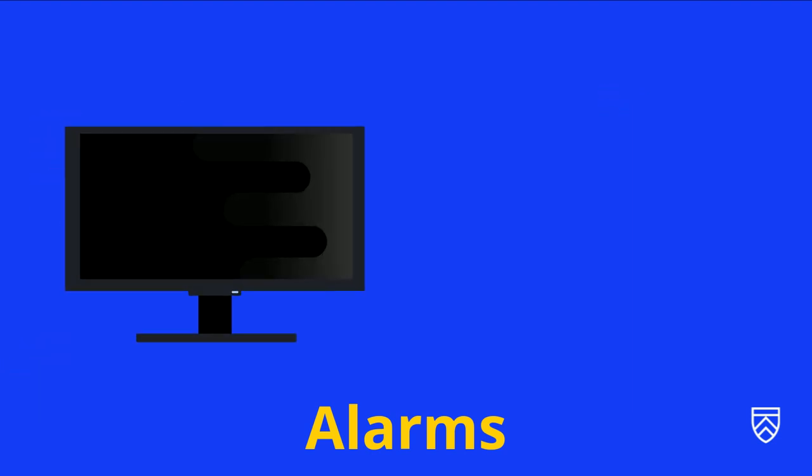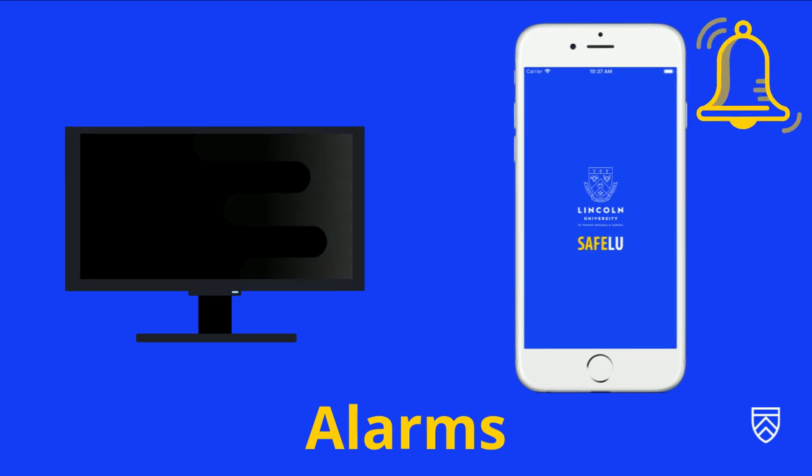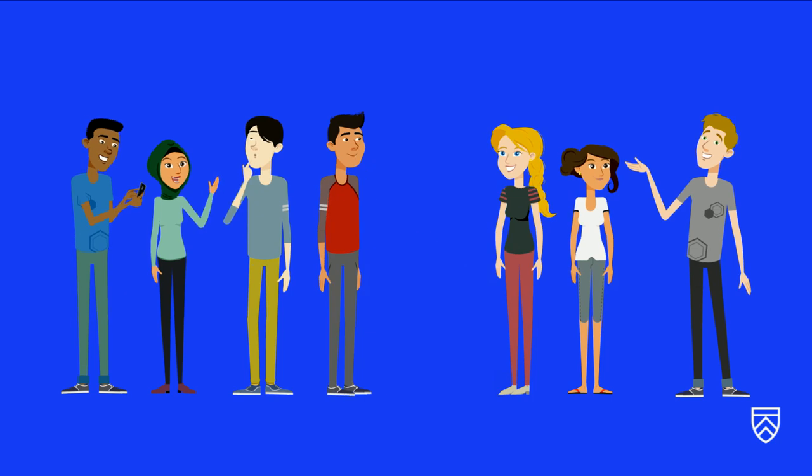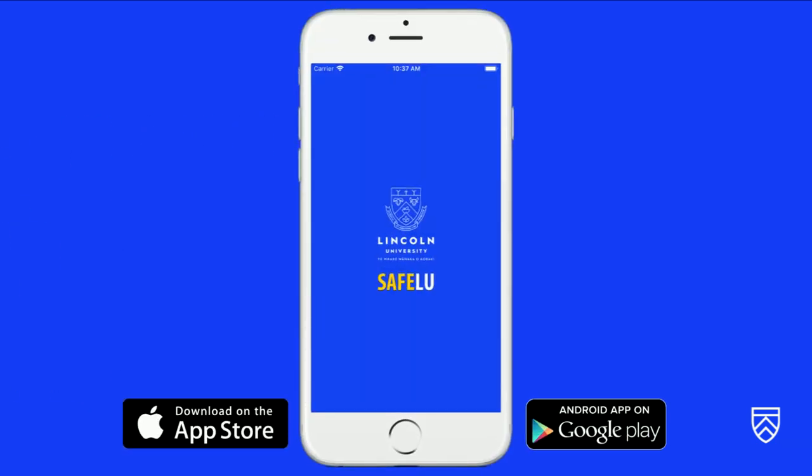You will also be notified of a campus lockdown by nearby desktops and the SafeLU app, as long as you've enabled notifications. For more information about safety on campus, check the SafeLU app — it's available from the App Store and the Google Play Store, so go download it now to keep you and your mates safe.